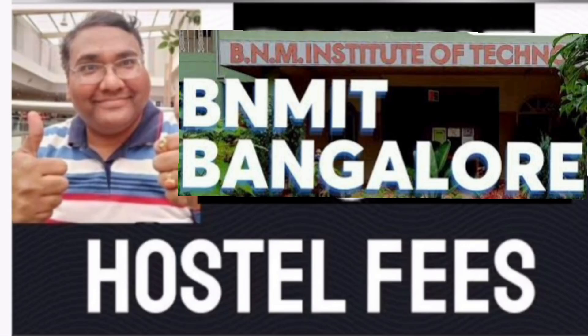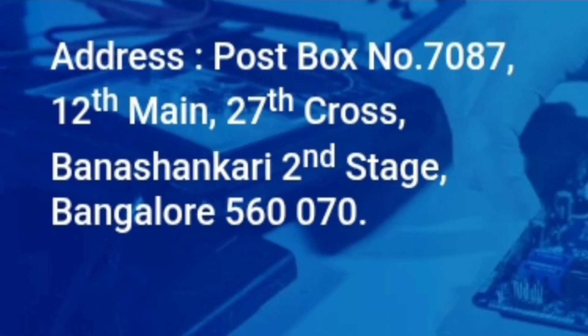Hello friends, good morning, good afternoon, good evening. This is about BNMIT Bangalore and I'm going to talk about the documents required as well as the hostel fees — both things I'm going to cover.